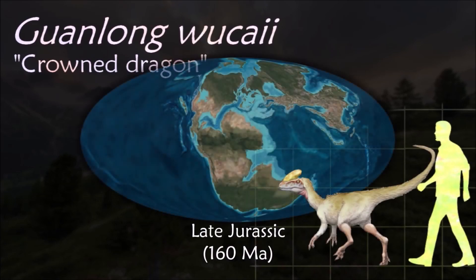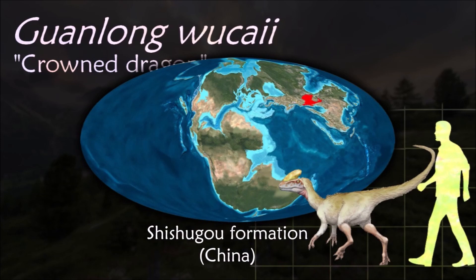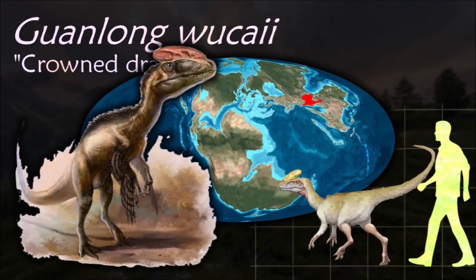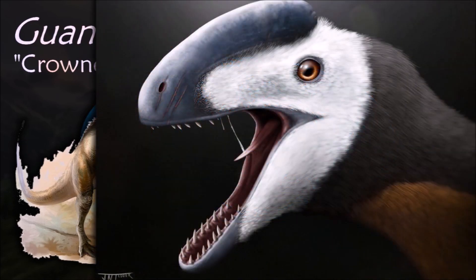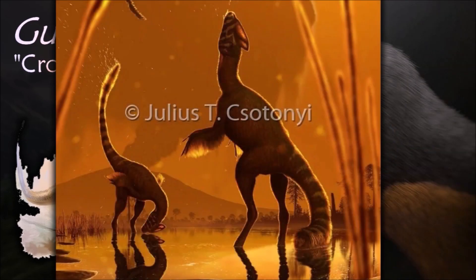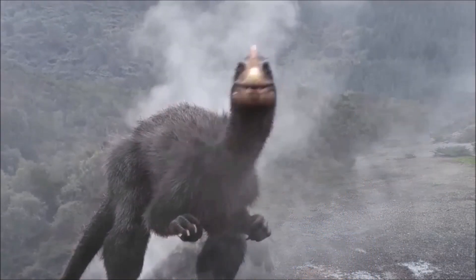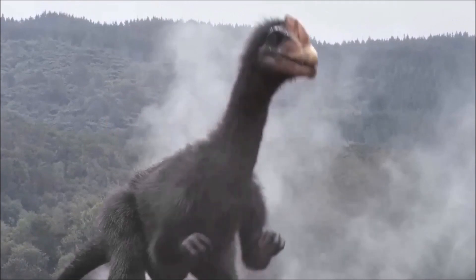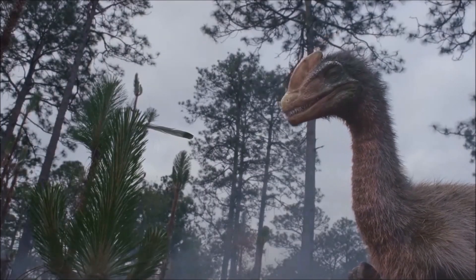Guanlong is well known among paleontological circles as the first tyrannosaur. Although new discoveries in the future may take this epithet away from Guanlong, its discovery lends support to the theory that the early origins of the tyrannosaurs can be traced back to Asia. It is arguably more famous for its elaborate head crest; study of the crests has revealed that they were very fragile, confirming the notion that they were only for display.